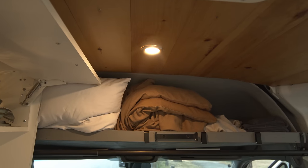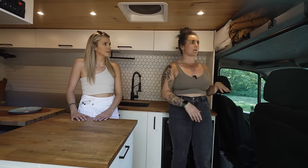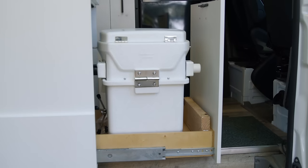Up here we have our headliner shelf, which is super handy. We keep all of our bedding up here — towels, the first aid kit, tool kit is all back here. And what I was most interested to find out is where the bathroom was.